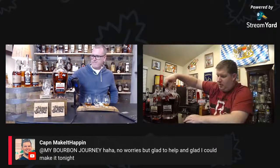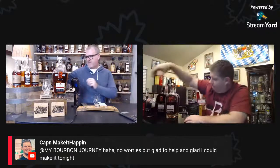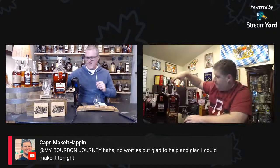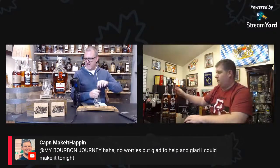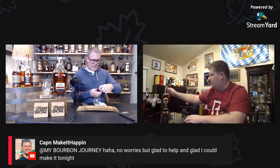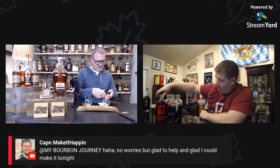Moving on to Balcones. The samples were sent to me by John 'Captain Make It Happen' in the chat — thank you. The pronunciation is 'Balcones,' named for the fault line here in Texas. Let's start with the bourbon since we just did bourbon. This one is 46 proof — a red label — and it has distribution around the country. It's the starter bourbon at only 30 dollars.